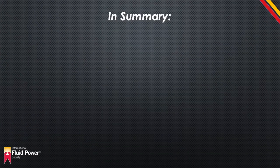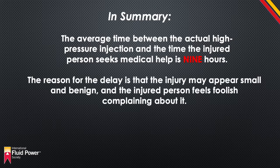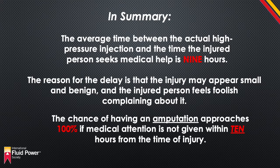A concerning statistic is that the average time between the actual high-pressure injection and when the injured person seeks medical help is 9 hours. Typically, the reason for the delay is that the injury may appear small and benign and the injured person feels foolish about complaining. The chance of having an amputation approaches 100% if medical attention is not given within 10 hours from the time of the injury. Don't delay — even if you suspect that you have a fluid injection injury, seek medical attention immediately.